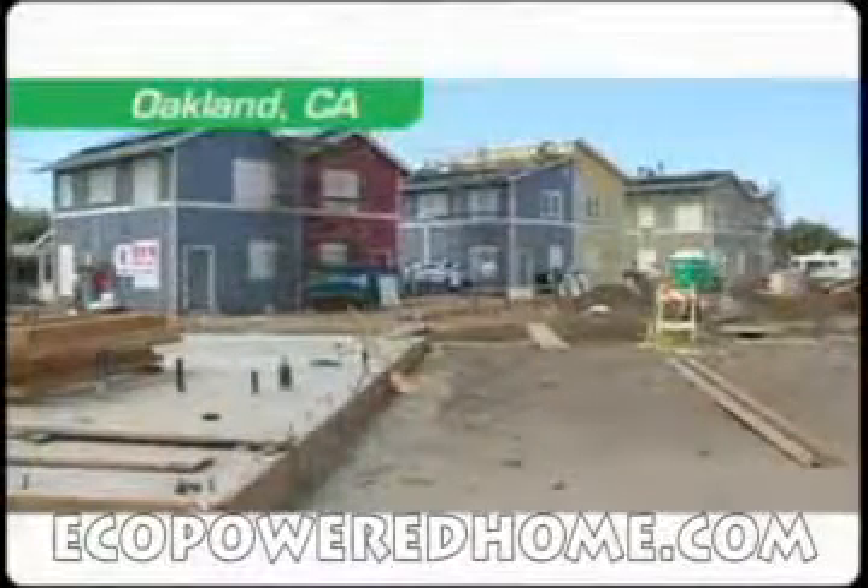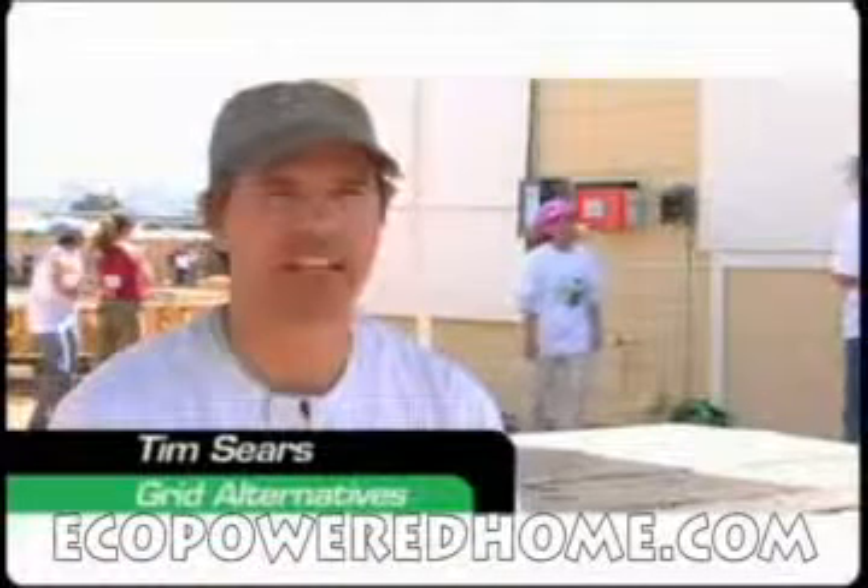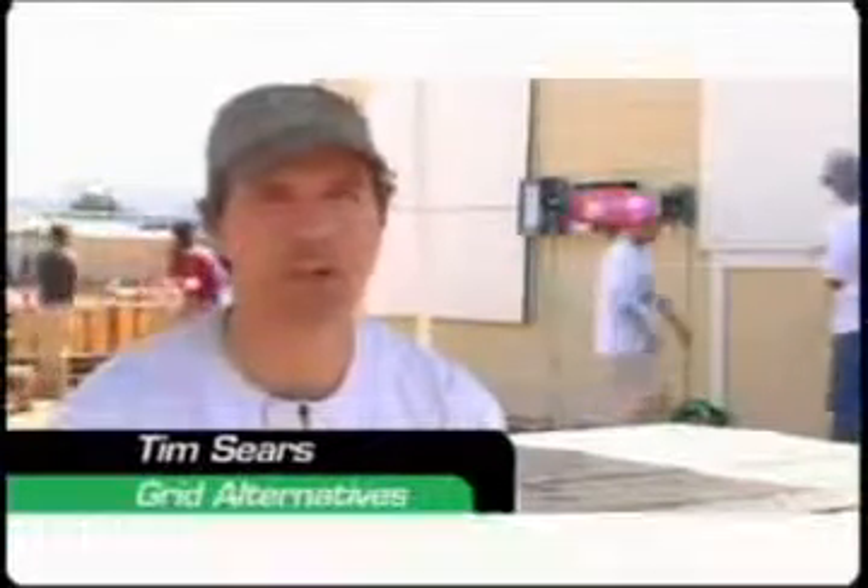This is our first annual solar-thon. We are installing six solar electric systems on the homes behind me. This installation is a partnership with Habitat for Humanity East Bay, who's building the homes that we're working on. They're purchasing all the equipment with funding from PG&E, the local utility, so all of these systems are going to be provided to the homeowners free of charge.